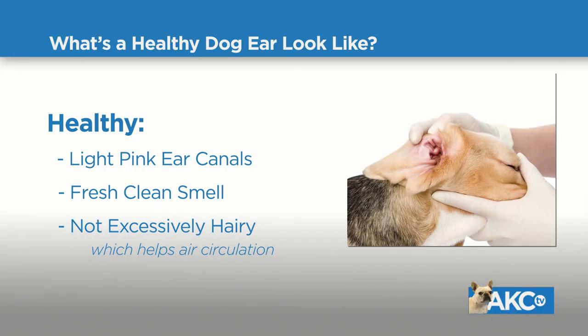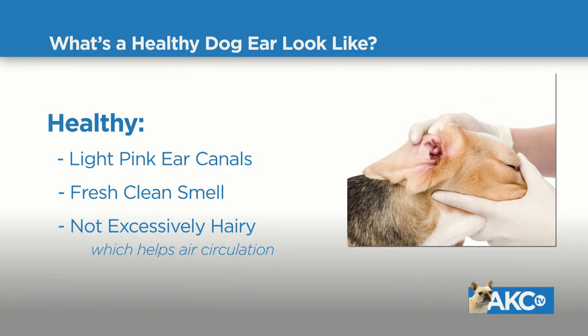First, we want to start by talking about what is a healthy ear and what does it look like. The most basic thing about a healthy ear is that it's not really noticed — you're not going to smell anything unusual, you're not going to notice your dog scratching excessively or shaking his head. When you look at your dog's ears, take an extra second and look inside. It should be fairly light pink and smell kind of fresh, not musty. If you know what normal is, you'll be a lot more adept at picking out if something seems abnormal.